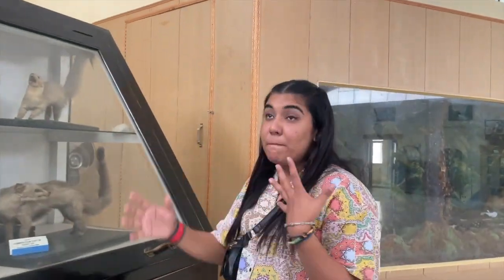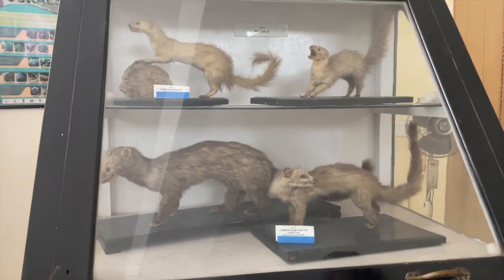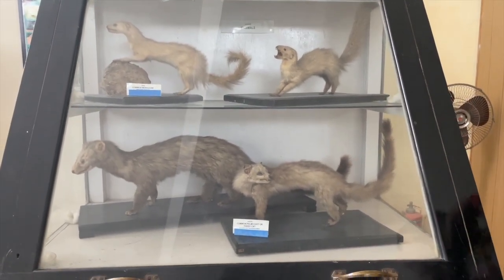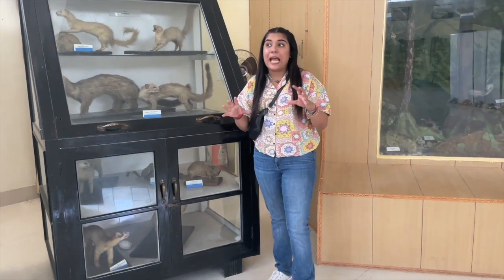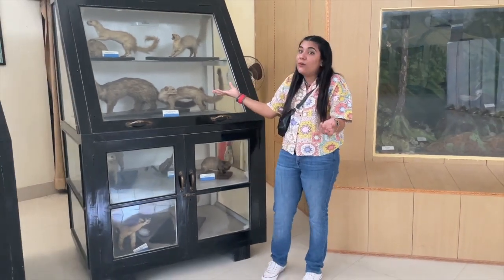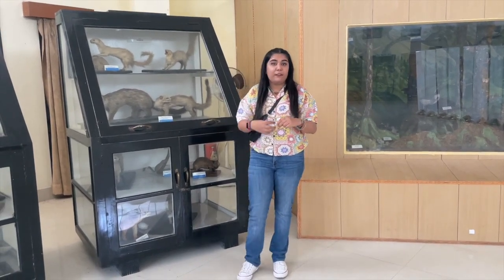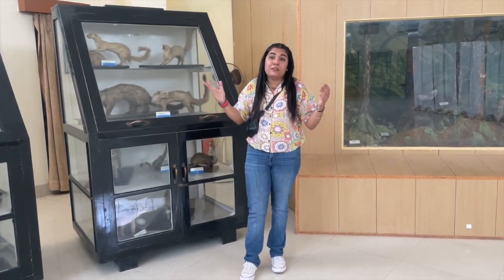Moving on, we have the common mongoose, which many of you must have seen in their gardens roaming around. And again the civet cat, which we just saw. Just look at the details of how they've tried to capture the beauty and existence of these animals — just to preserve the culture and showcase it for future generations, and to show how necessary it is for us to preserve the habitat. Otherwise, we would all just be visiting museums to see how things existed in the past. And if we do not mend our ways to preserve the ecosystem of India, unfortunately we won't be able to see any of these in real life.